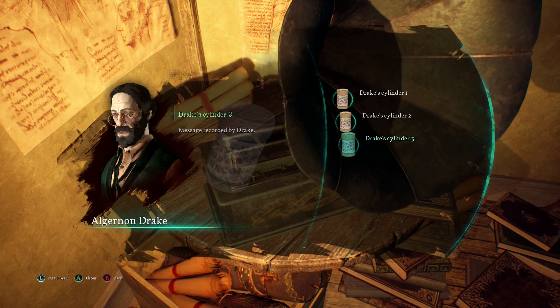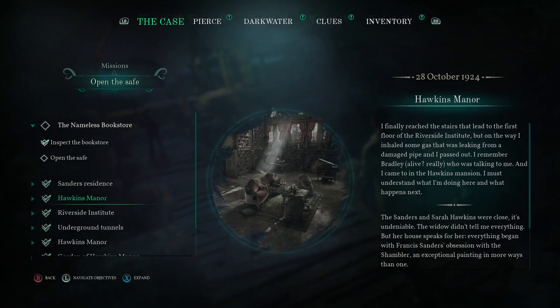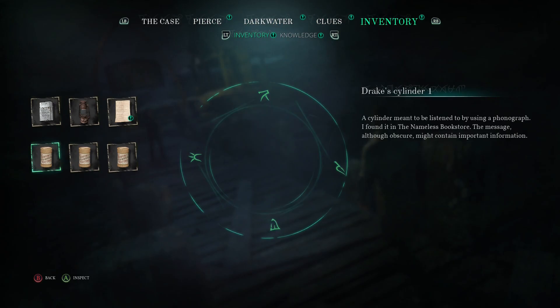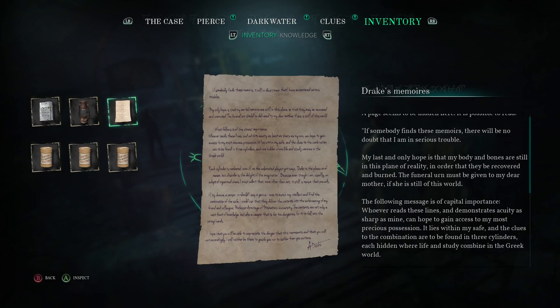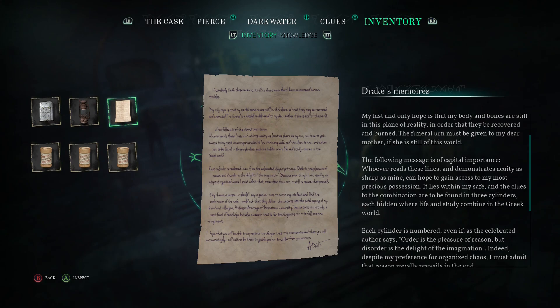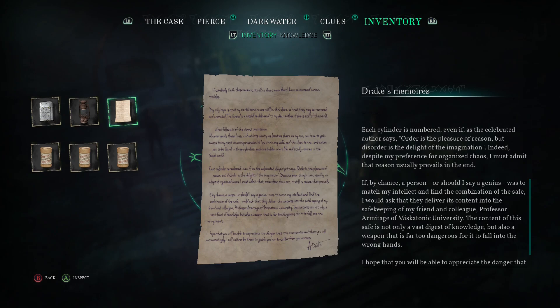I think I've got it. Let me look back at Drake's Memoirs. So he says three cylinders — those are definitely the little phonograph things we just found. Each hidden where life and study combine in the Greek world — that's probably behind the painting we found already. Each cylinder is numbered, even if, as the celebrated author says, order is the pleasure of reason, but disorder is the delight of the imagination. I think he's just saying that the order is what they're numbered as. Let me listen to them again one more time: 'And these red drops, like precious stones, lie fixed, set in divine gold.' To be the guardian of the grail does not protect me from its attractions, Henry. I am willing to pay to know its secrets.